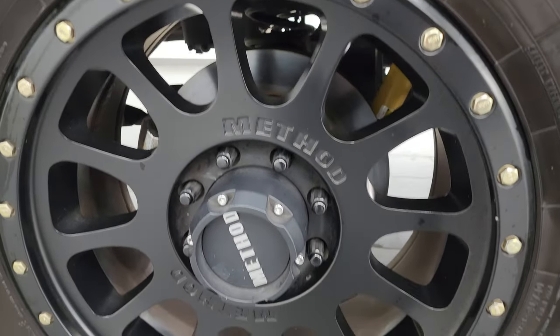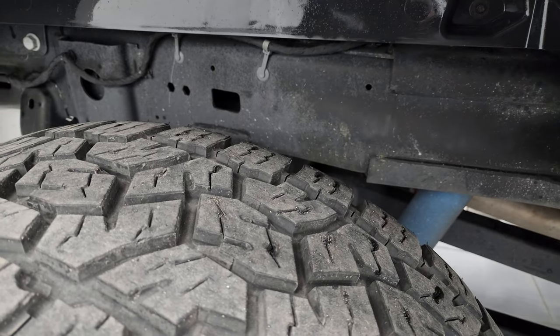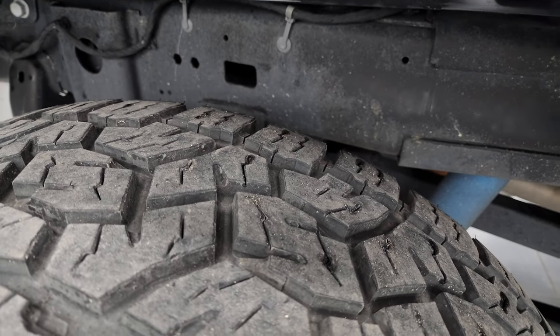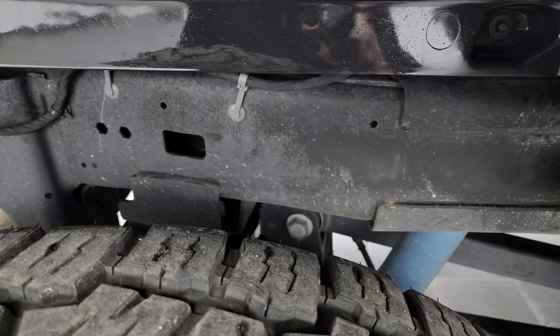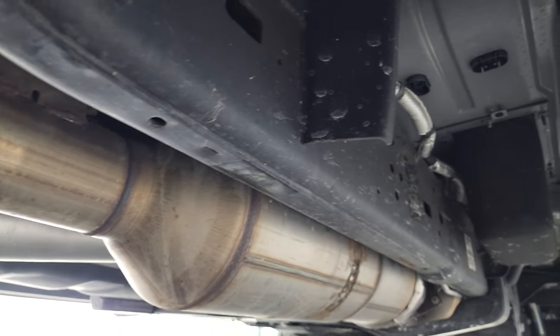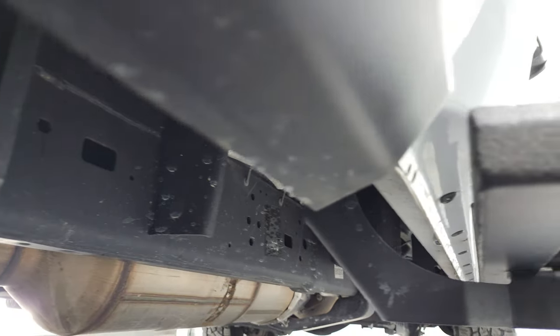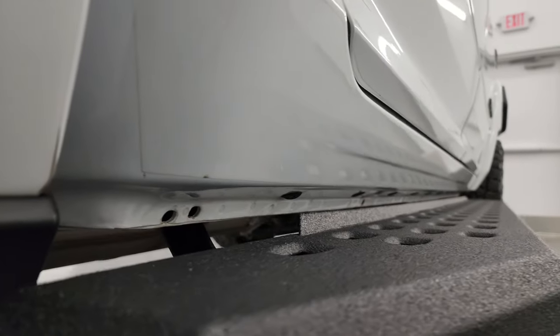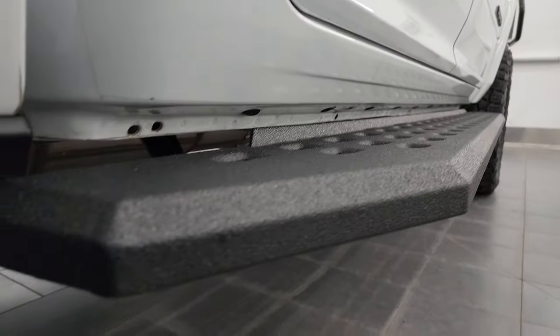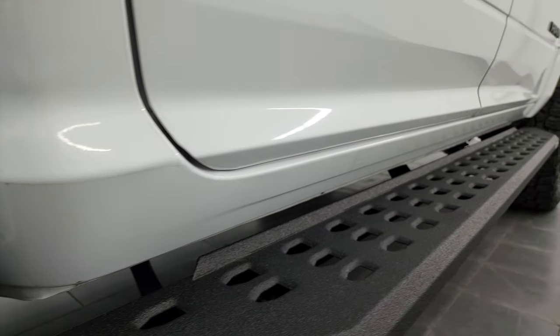The rear wheels are in excellent shape — no scuffs or scrapes — and the rear tires have just as much tread as the fronts, maybe even about 10% more tread depth. The framing and underbody are in really nice clean condition; it has all the remaining factory exhaust. It's definitely advantageous to get a truck out of Tennessee — very little to no corrosion. The lower rockers all look really good, and you can see where that 3M rock guard tape line is.